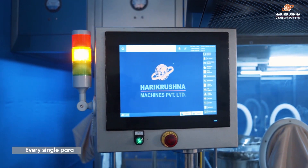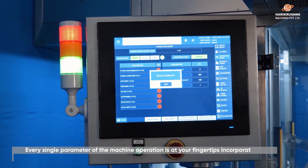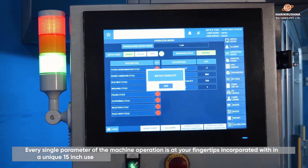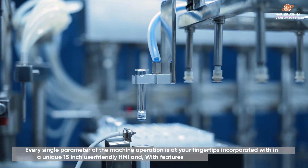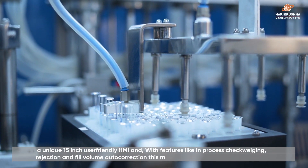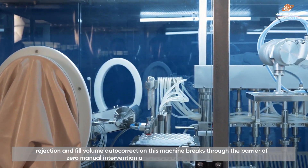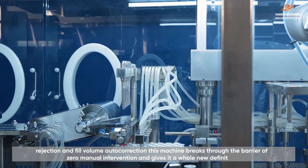Every single parameter of the machine operation is at your fingertips, incorporated within a unique 15-inch user-friendly HMI. With features like in-process check weighing, rejection, and fill volume auto correction, this machine breaks through the barrier of zero manual intervention and gives it a whole new definition.